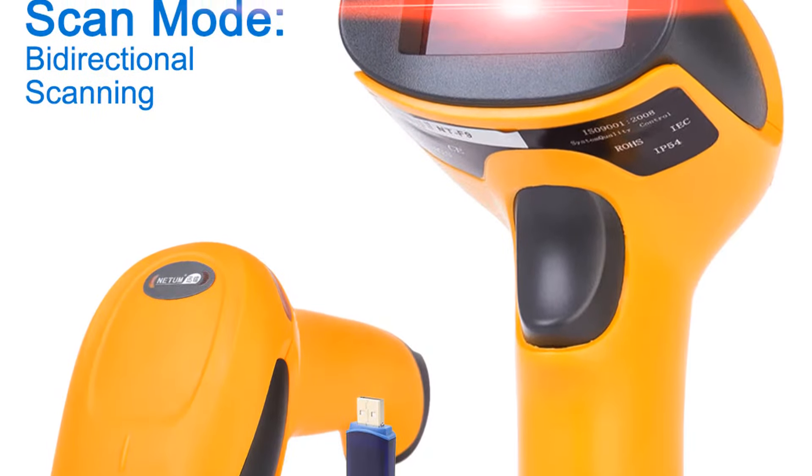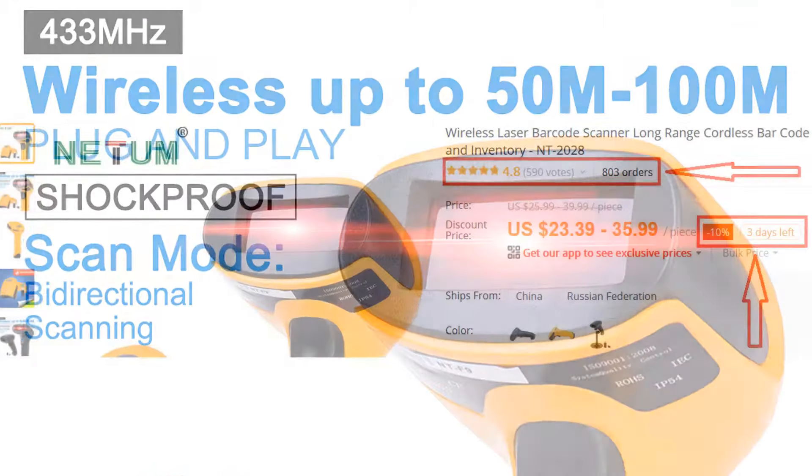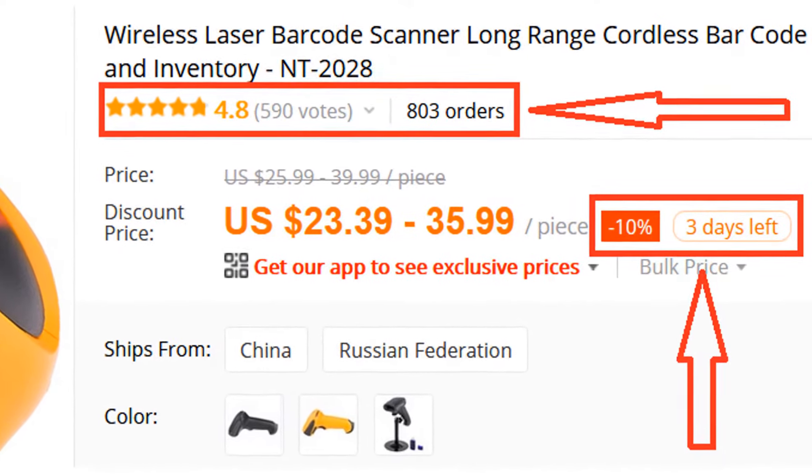If you're looking for a high-quality barcode scanner, then NITM Barcode Scanner is a great choice for you. More than 800 persons have already bought this barcode scanner and their review shows that the barcode scanner is really excellent.